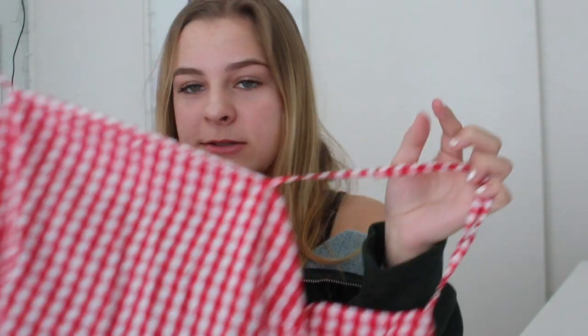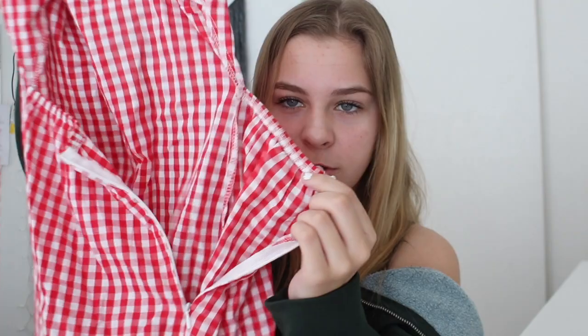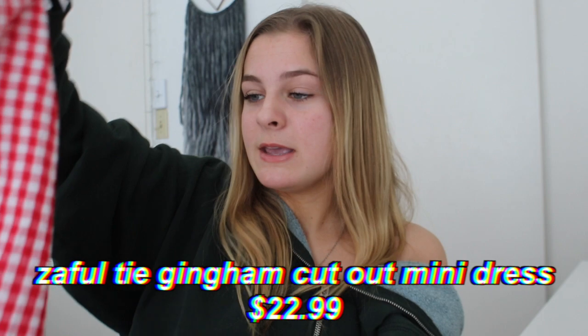I saw this dress and completely fell in love with it. I've worn it in an Instagram picture as well. It's such a cute summer dress — a picnic checkered color pattern. It has adjustable straps and a square neck. It ties and zips in the back, cinches a little bit, and you can have a really pretty bow in the center of your back. This is the Zaful tie gingham cutout mini dress in red. I think they have it in blue but it was out of stock.